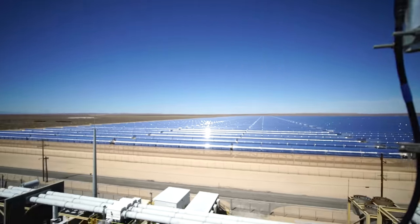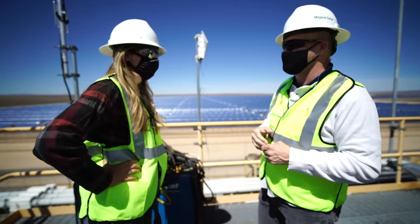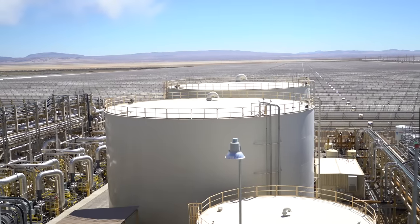A single plant like this can power over 200,000 homes. We're talking saving hundreds of thousands of tons of CO2 emissions every year.